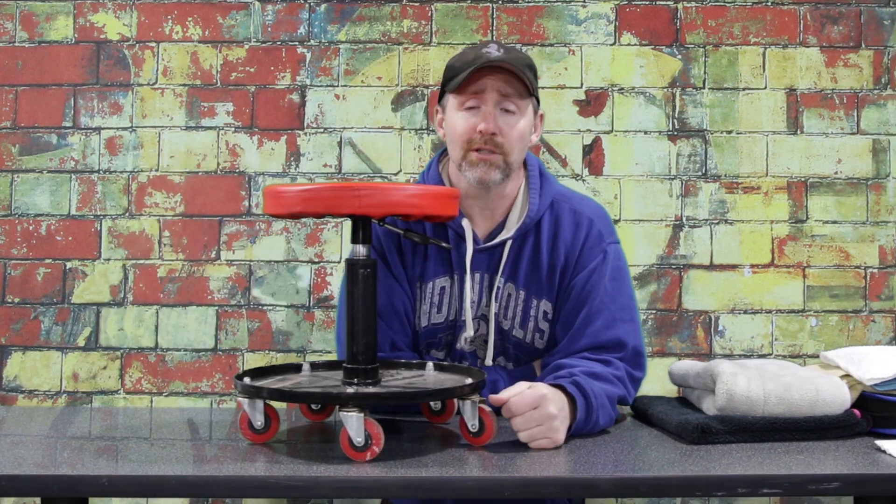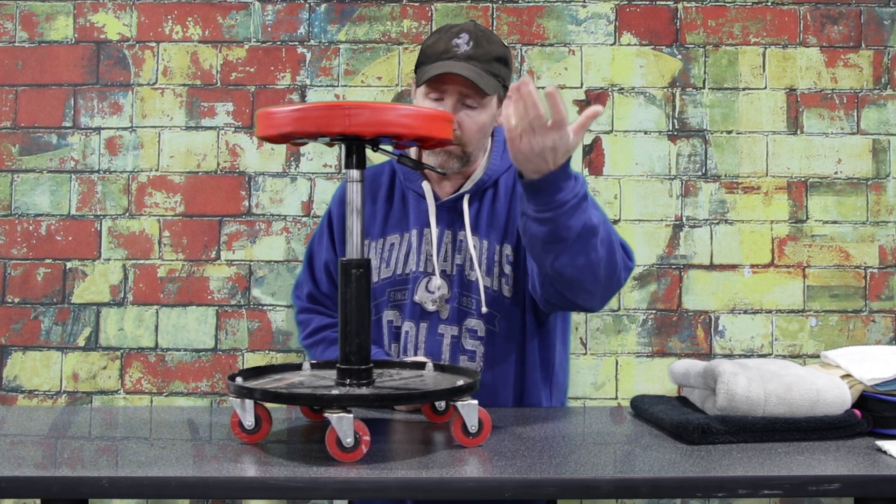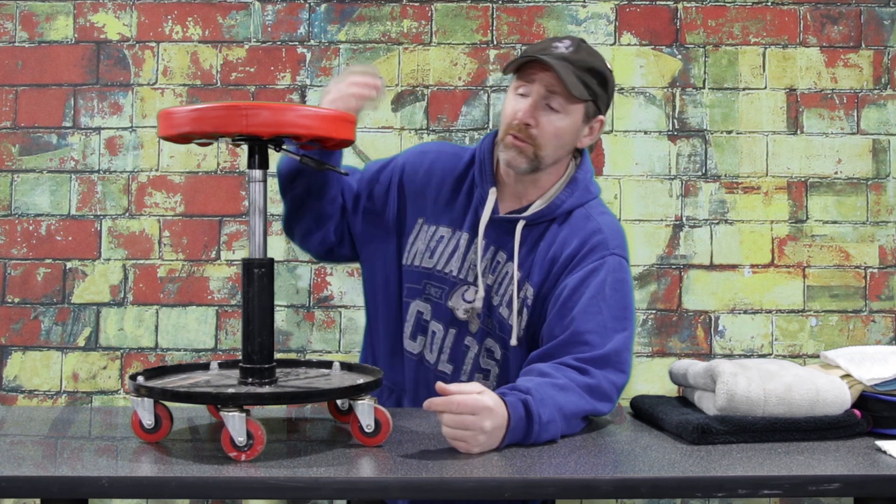I call this a rolly stool — it has a little pneumatic adjustment. Your back: you only get one of those. Don't be bent over all the time killing yourself. Work in comfort. Get a rolly stool or desk chair — I think these are about $30 at Harbor Freight. A rolly stool will make your work life a lot easier.